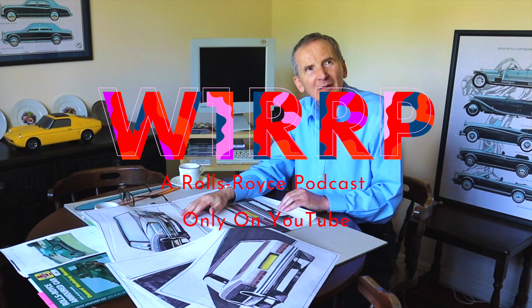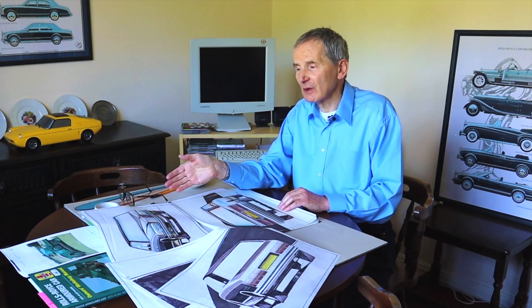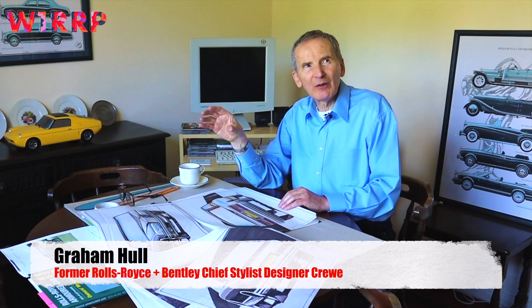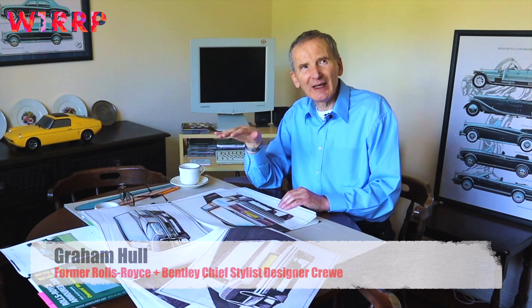Would you have liked to have made Rolls-Royce even more aerodynamic? Oh yes, yes. I think you've got to. I can't recall Goodwood quoting aerodynamic drag figures, and a lot of manufacturers won't, because it's very complicated.